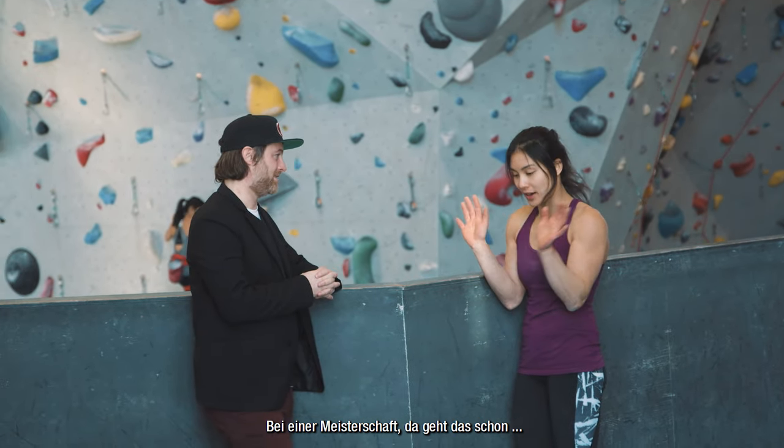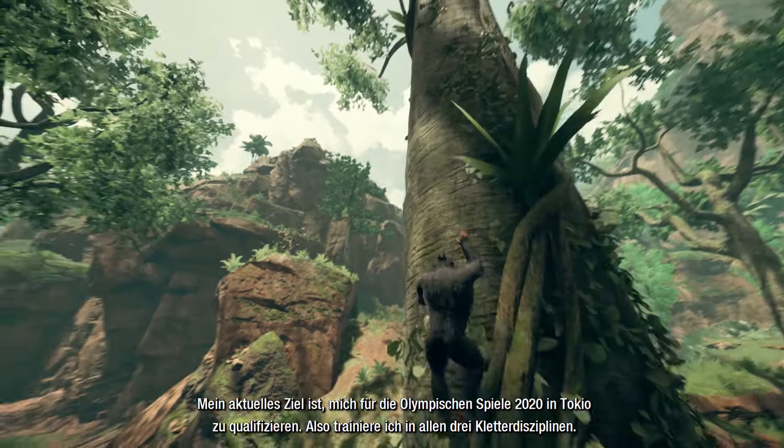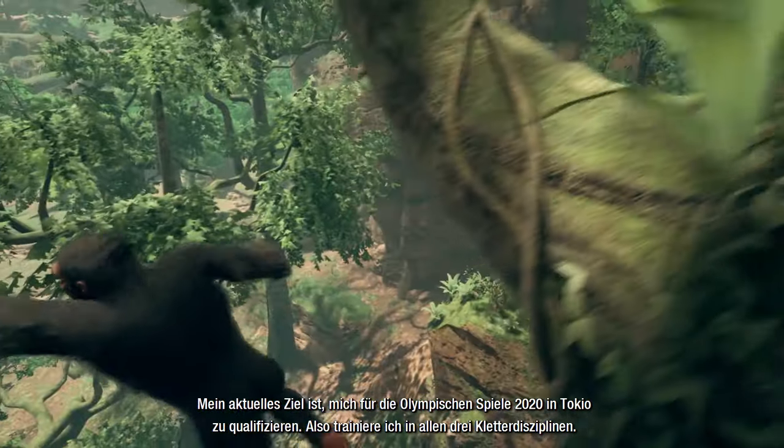My goal right now is to qualify and compete in the 2020 Olympics in Tokyo. So I'm training all three disciplines of climbing.